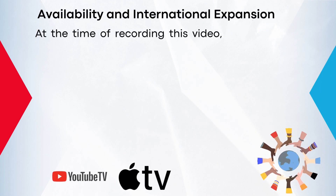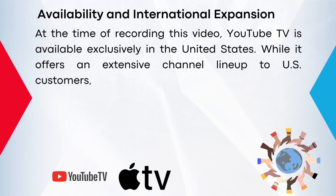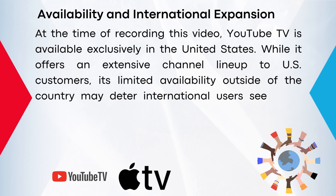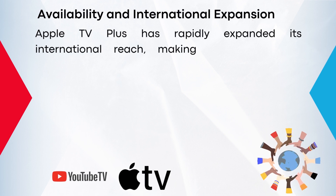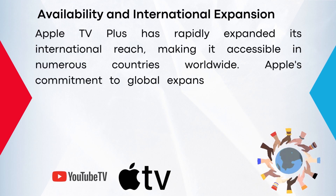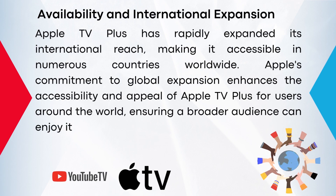At the time of recording this video, YouTube TV is available exclusively in the United States. While it offers an extensive channel lineup for US customers, its limited availability outside of the country may deter international users seeking a similar streaming experience. Apple TV has rapidly expanded its international reach, making it accessible in numerous countries worldwide. Apple's commitment to global expansion enhances the accessibility and appeal of Apple TV Plus for users around the world, ensuring a broader audience can enjoy its content.